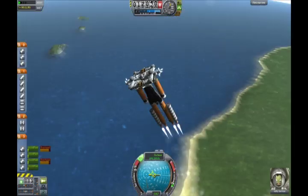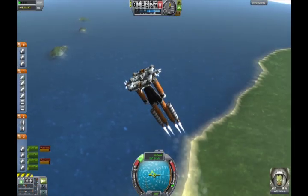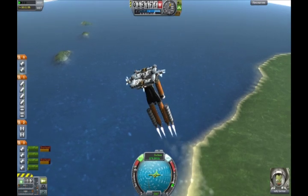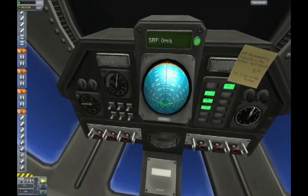Anyway, as you can see, I'm launching a pretty massive space station, but weird design. It's not too easy to steer. It's curvy.